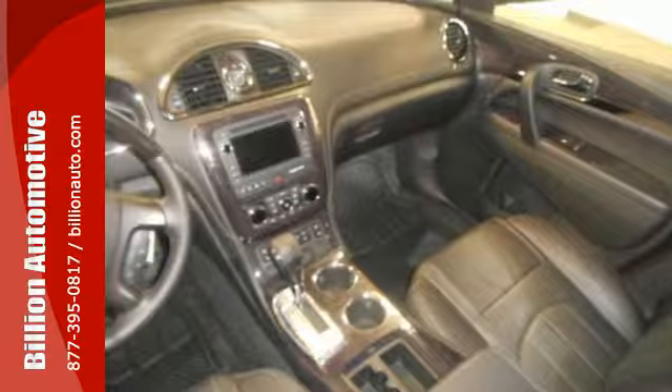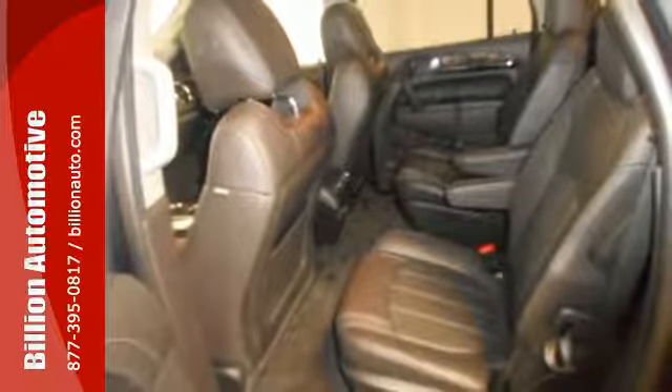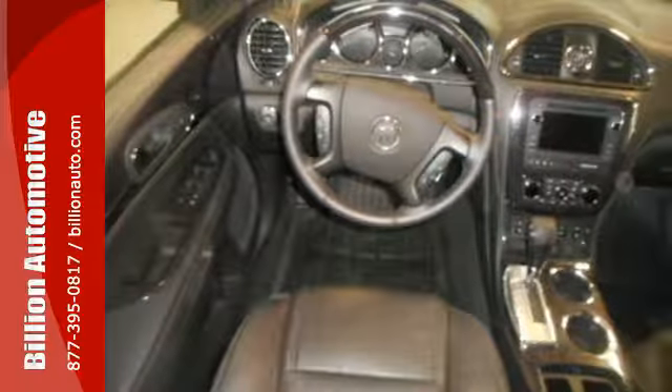The Buick IntelliLink reduces your chances of being disconnected. You'll also love the OnStar with 4G LTE and built-in Wi-Fi hotspot, power rear liftgate, rear vision camera, and remote vehicle start.